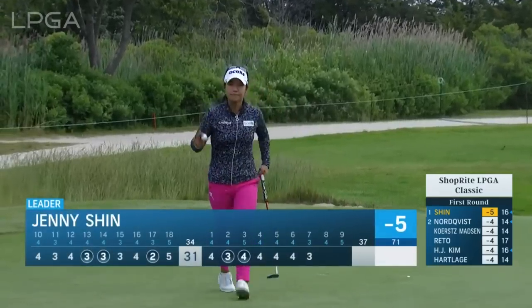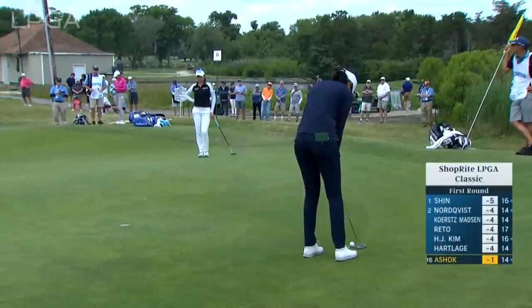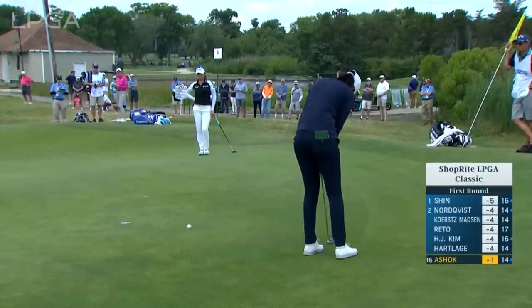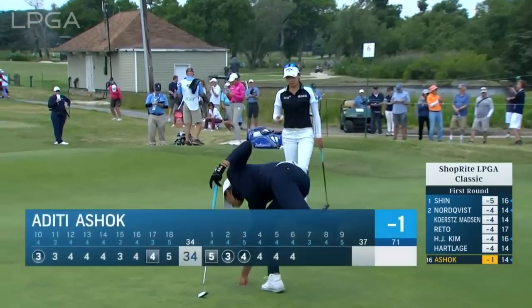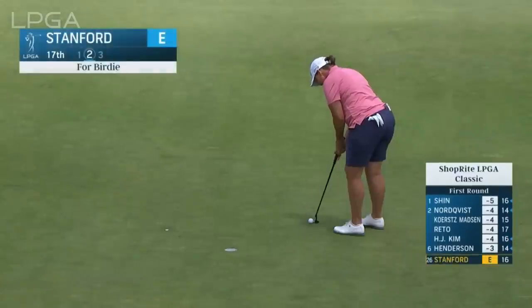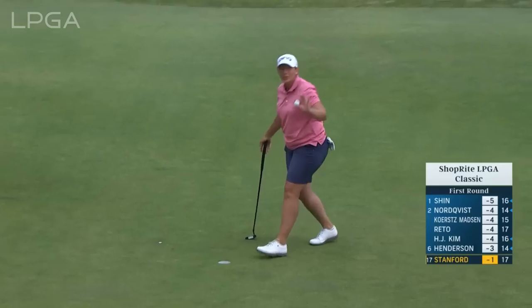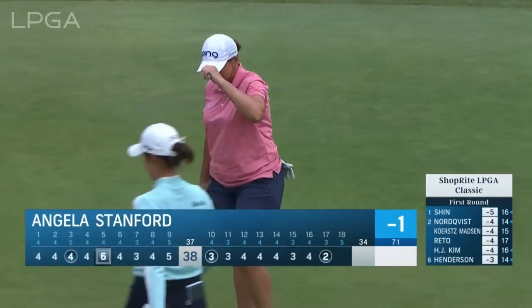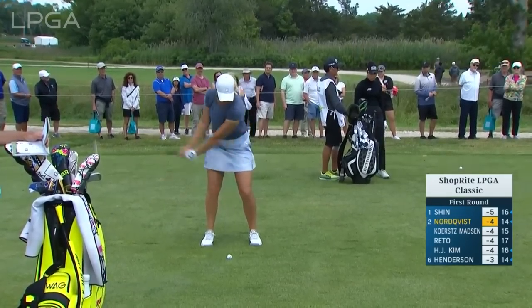Get up and down in the end for Jenny. Experienced campaigner. Her game's really been on fire and trending in the right direction. This putt's downhill — nicely done. It's Angela Stanford for a birdie. Just about the same yardage but from the fairway.